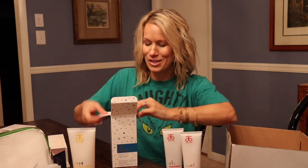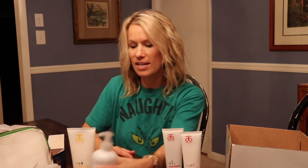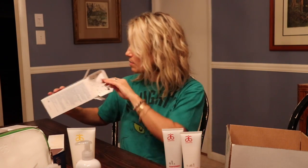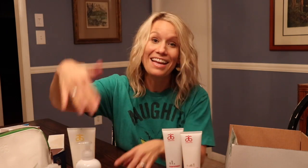Arbonne sugar cookie kids bath time gift set. I could not be more excited about this because who doesn't want your delicious little ones smelling like a delicious little cookie? Giant hand and body wash so you can pump it out. And you know what I love - who needs a loofah when you've got this little adorable mitten? This is going to be my kids' favorite present.